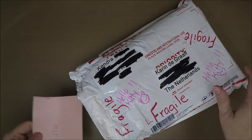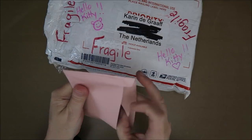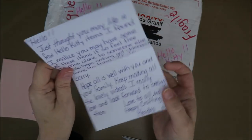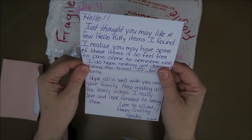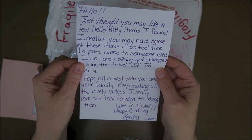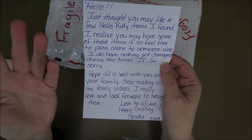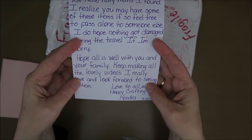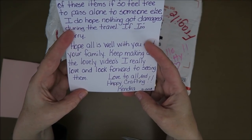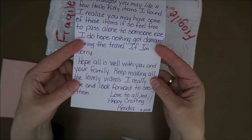It starts with a card. It says Karin — that's Dutch, Karin in English. What does it say? 'Hello, I just thought you might like a few Hello Kitty items I found. I realize you may have some of these items. If so, feel free to pass along to someone else. I hope nothing got damaged during the travel. If it did, I'm sorry. I hope all is well with you and your family. Keep making all your lovely videos. I really love and look forward to seeing them. Love to all the happy crafting. Kendra.' So on my other channel, I have crafting videos on Karin's Corner and Kendra watches those as well.